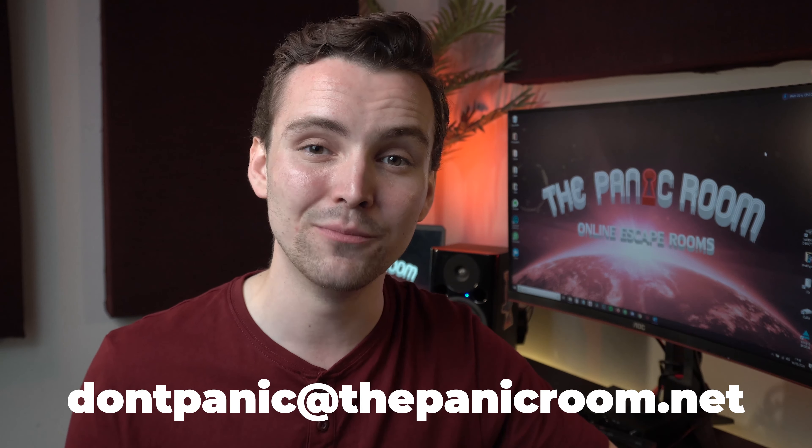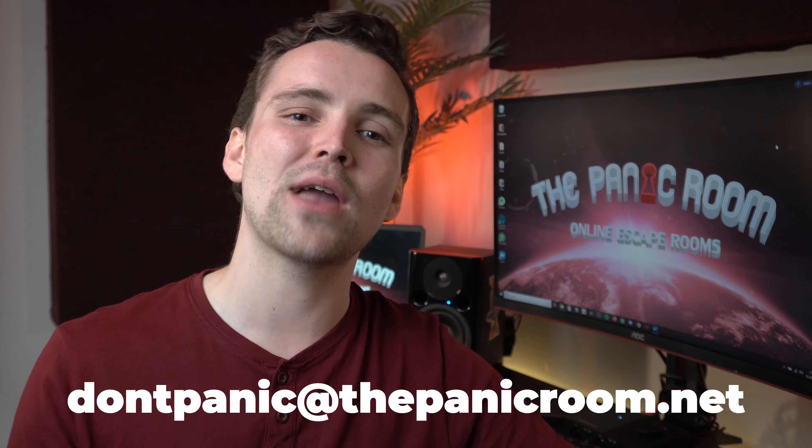If you're interested and want to learn more or just make an order, contact our live chat or reach us at dontpanic@thepanicroom.net and our team will get back to you as soon as possible so that we can provide you and your team with a quote for a fantastic and engaging remote team-building experience. Thanks for watching — and until next time, just remember: don't panic!